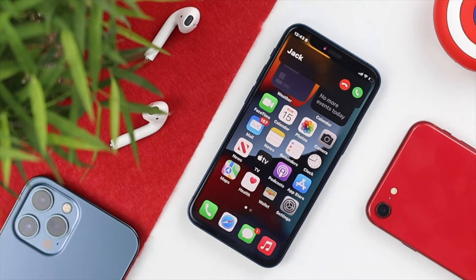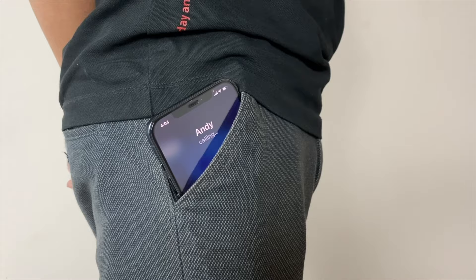Now if you are having these issues with your iPhone, don't worry. Let me go ahead and quickly show you how you can fix this problem once and for all.